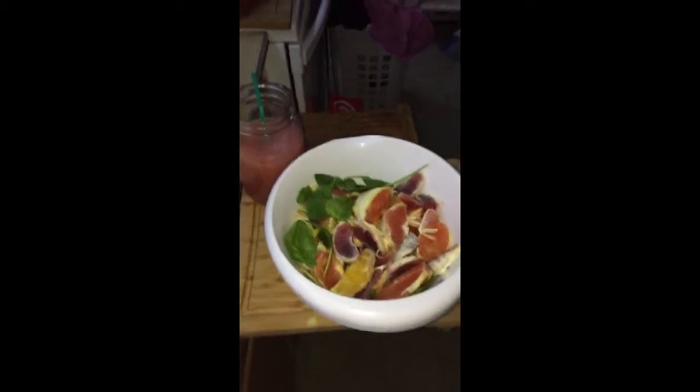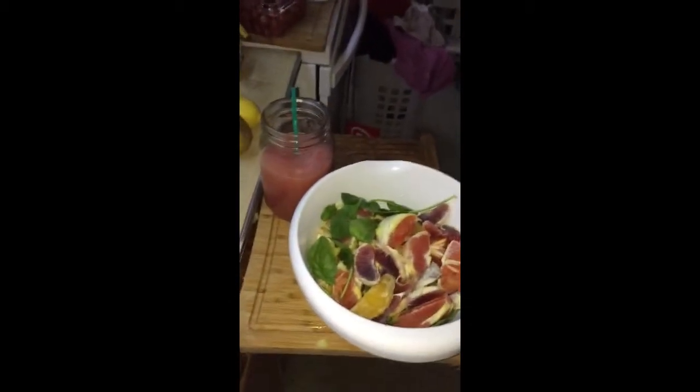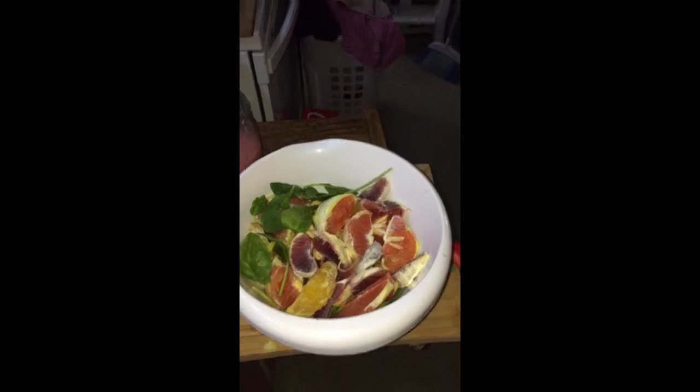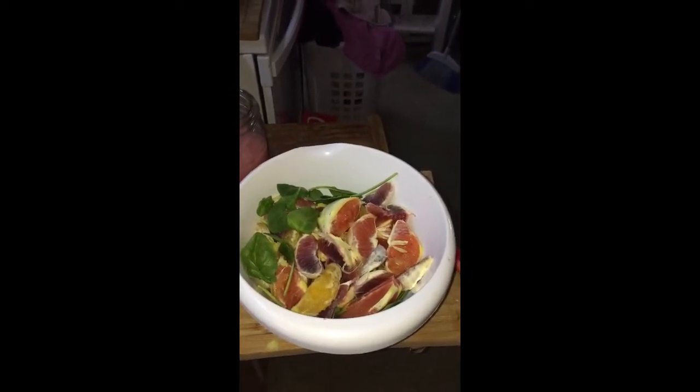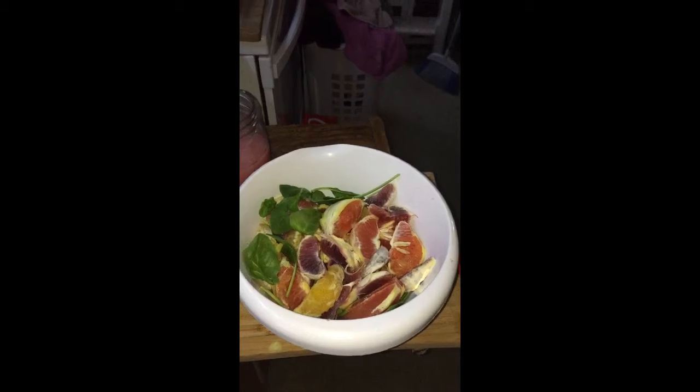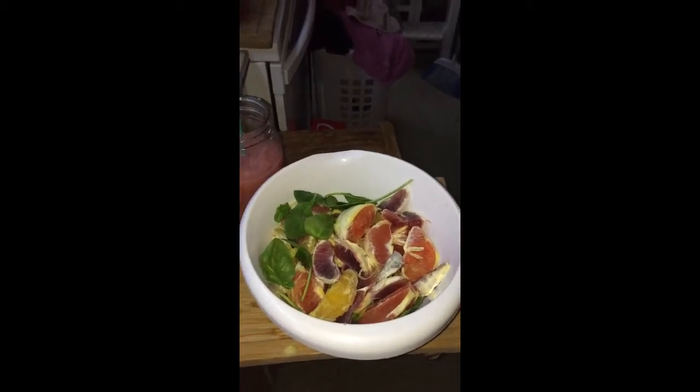Here's breakfast: two and a half cups of freshly squeezed grapefruit juice, two blood oranges, two cara cara oranges, and a couple of cups of baby spinach. And that's it.